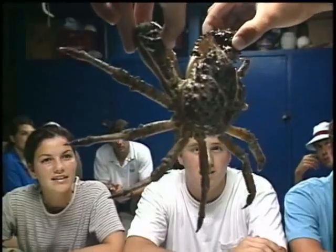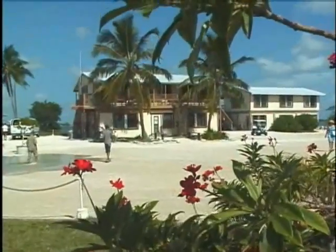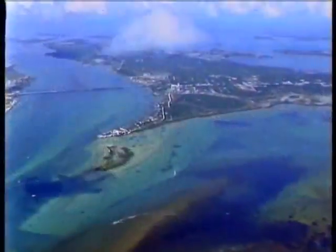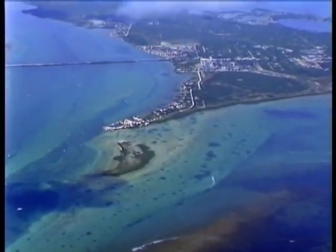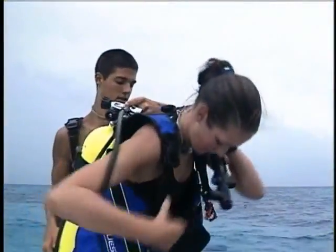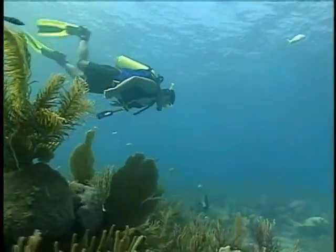These guys are, believe it or not, edible. If you're 12 to 17 with a thirst for adventure, Sea Camp is the place for you. It's located on Big Pine Key in the sunny Florida Keys on its own private peninsula. Just offshore is one of the most beautiful living coral reefs in the world.